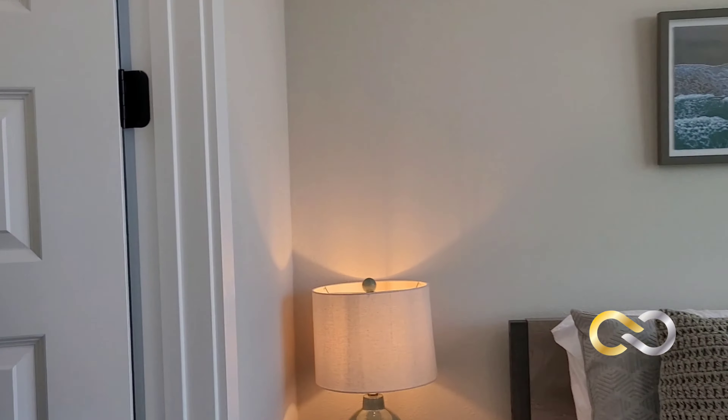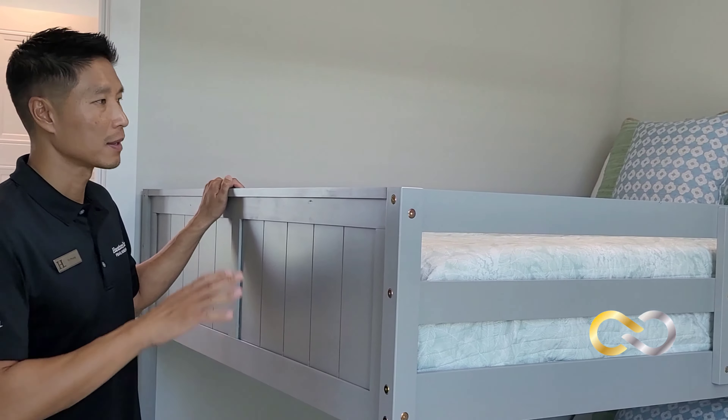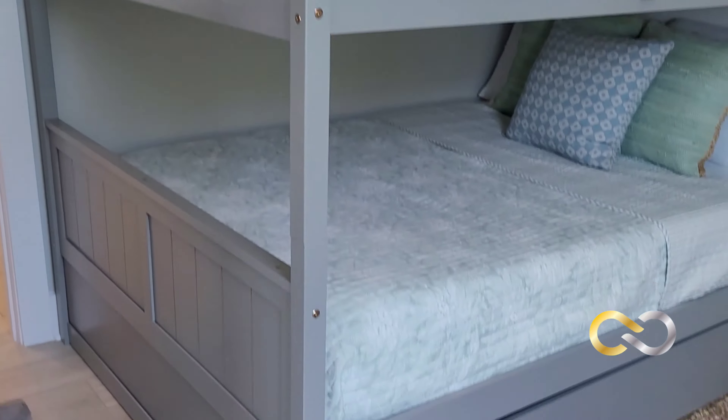Jack and Jill bath — that maximizes occupancy, which is very key in the short-term rental space. Maximum occupancy: you can fit 7 people in this house. Let me show you the master bedroom.